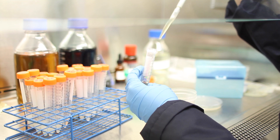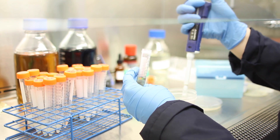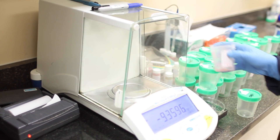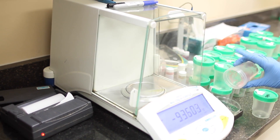We have HPLC, atomic absorption, spectrophotometers, UV spectrophotometers. We have a lot of advanced equipment and we're constantly adding to that — adding equipment just about every month to ensure that we have the correct equipment to test these products. Our lab is comparable to any pharma lab you come across in the industry, and I put our chemists against any chemists in any pharmaceutical plant.